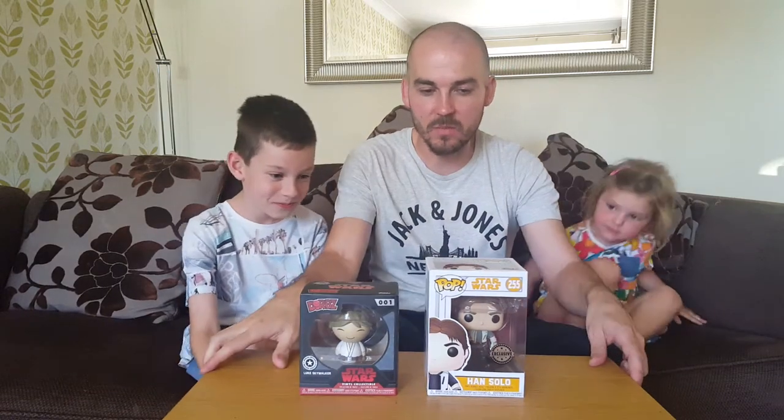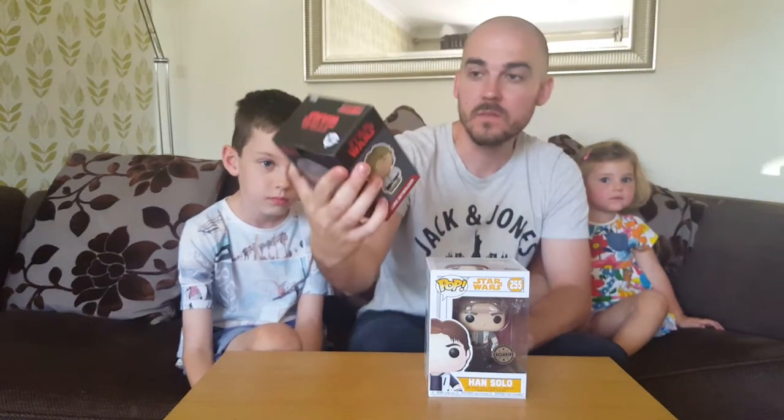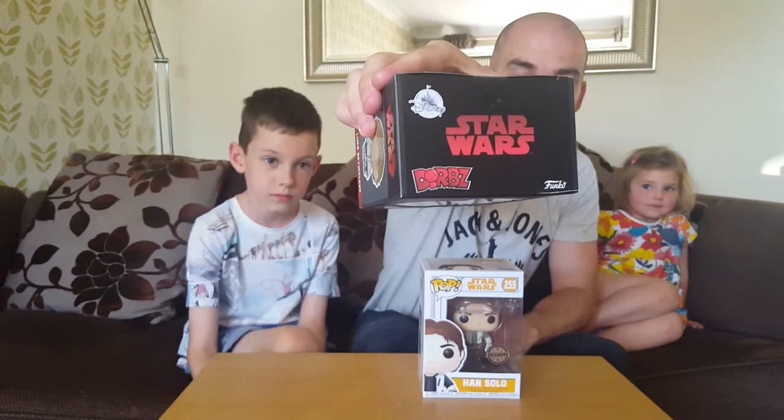So today we've got some Funko to open, starting with our first ever Dorps - a Luke Skywalker, and it's a special edition from the Disney Store so it's got the sticker on it at the top.